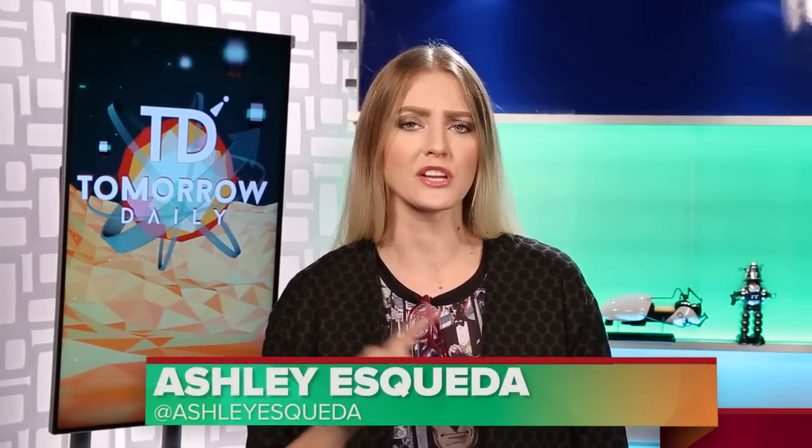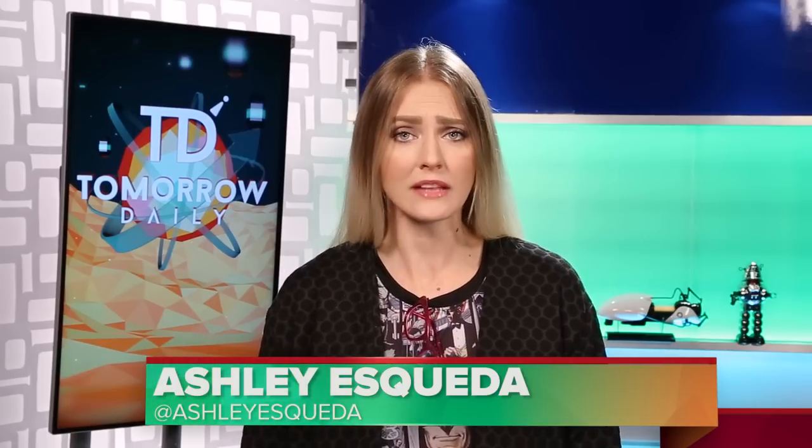Greetings citizens of the internet, welcome to Tomorrow Daily, the best geek talk show in the known universe. You're watching one of our miniature episodes, which always happen Monday, Tuesday, Wednesday, where we talk to you about a couple of future tech stories. And then on Thursday we have a long episode that's about 45 minutes long where we welcome a guest and talk about our favorite stories of the week. So let's hit some headlines.